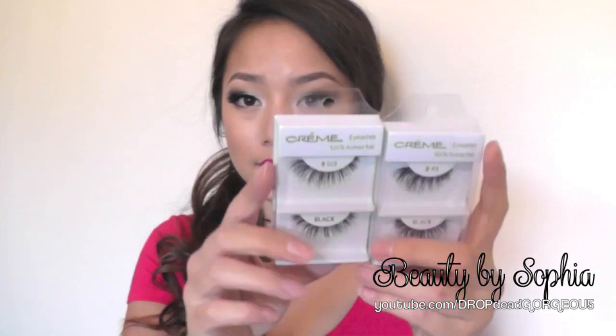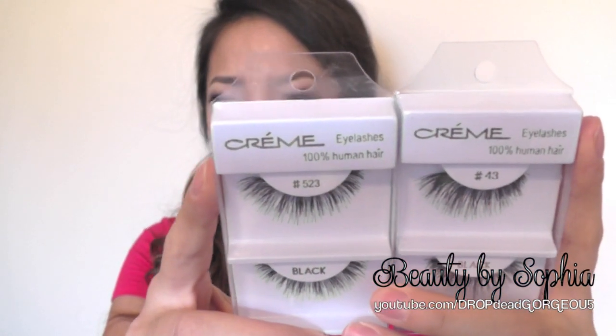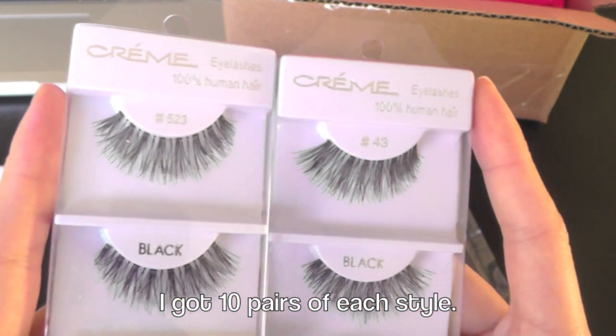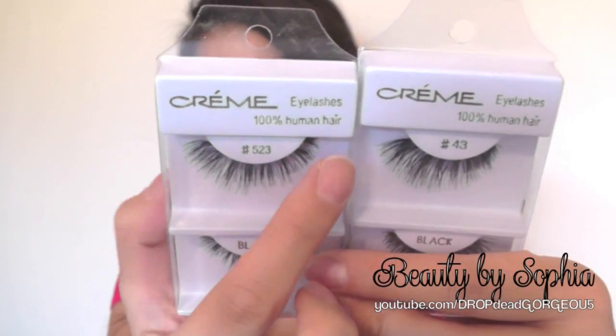I ordered it around early afternoon and within the same day it was processed and shipped — like, that's amazing. I bought two different kinds of style. The brand is Creme and this is number 43 and number 523. They're both kind of similar but this one is longer.